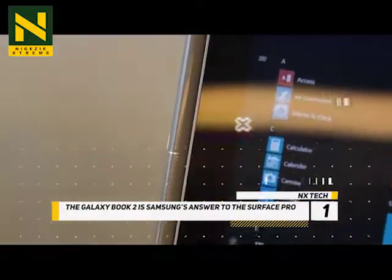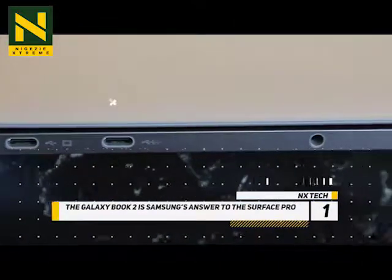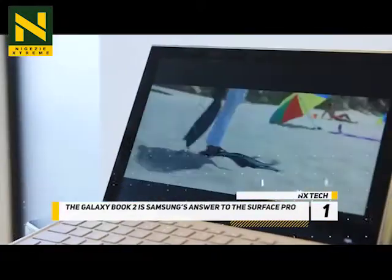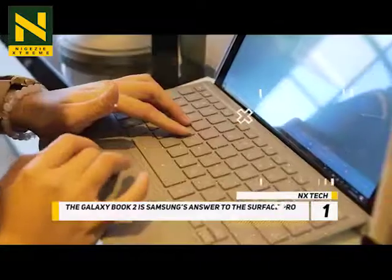The dual speakers include Dolby Atmos support and, just like Samsung's flagship phones, are tuned by the company's AKG division. An all-new kickstand has a Surface Pro-like hinge that allows you to adjust the angle of the 12-inch display to a near-flat level, and it's included in the box. The keyboard magnetically attaches to the bottom display bezel in the exact same way as the Surface keyboard.